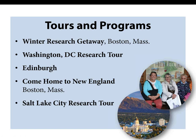Our education team leads tours to repositories around the country and abroad. During each program, our genealogists give lectures and provide hands-on guidance for making headway in your research. As members, you receive a $150 discount on all of our major programs. You can learn more about upcoming tours at AmericanAncestors.org/education.